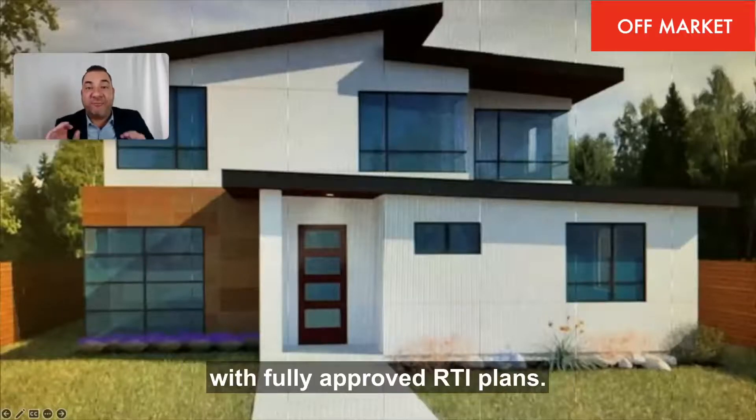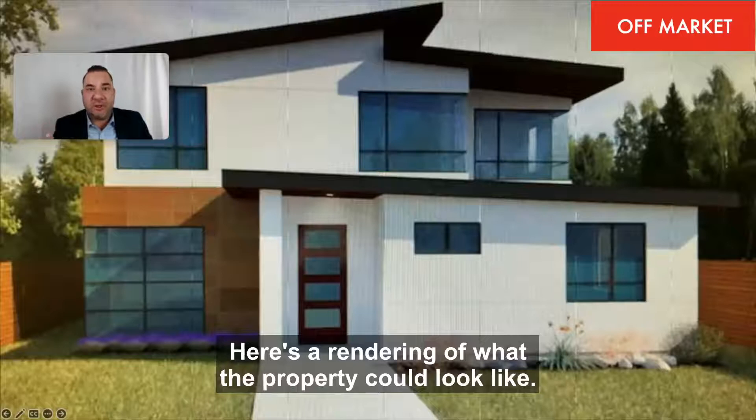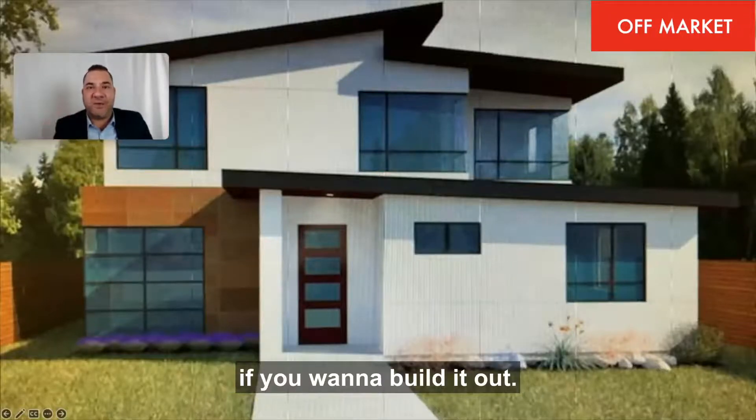Off-market property in Valley Glen with fully approved RTI plans. Here's a rendering of what the property could look like — it's over 3,500 square feet if you want to build it out.